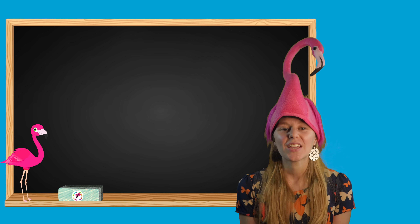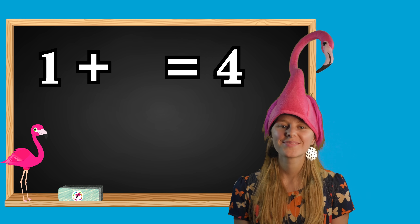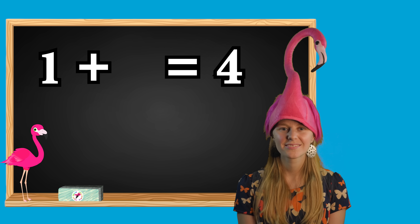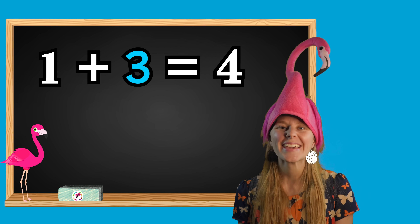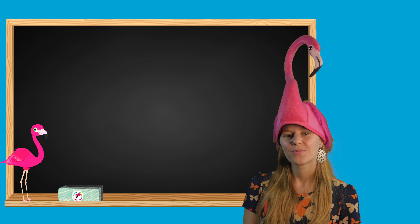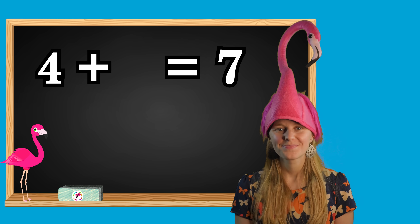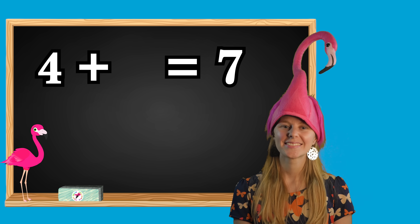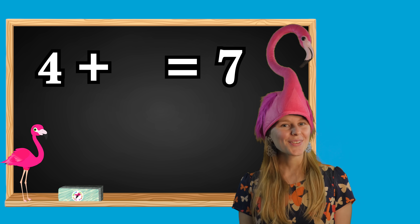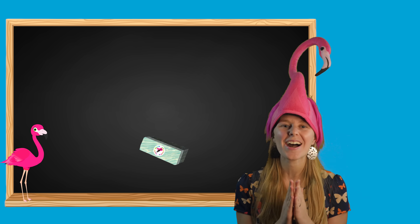Our next question is one plus what number equals four? If you said three, you got it right. Awesome. Our last question: four plus what number equals seven? If you said number three, you got it right. Awesome. Great job. You learned math!